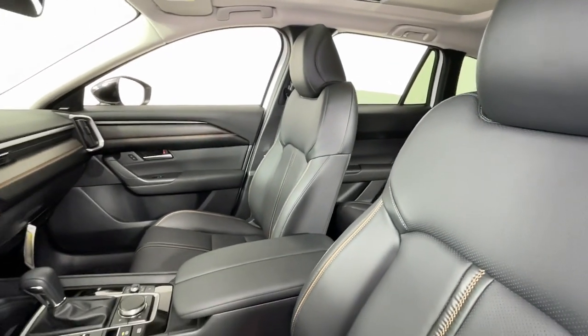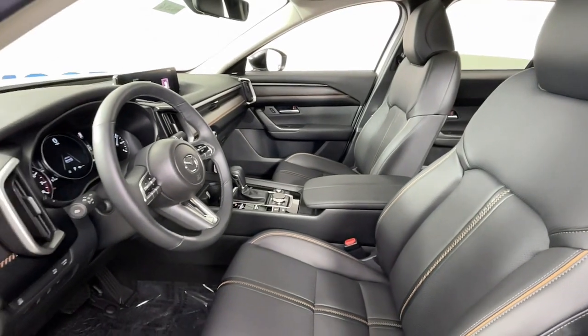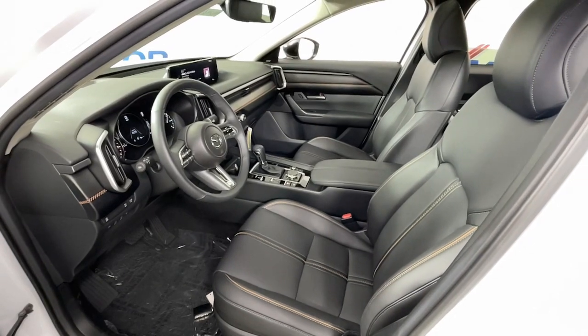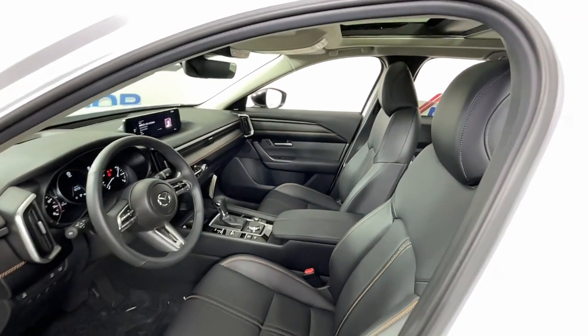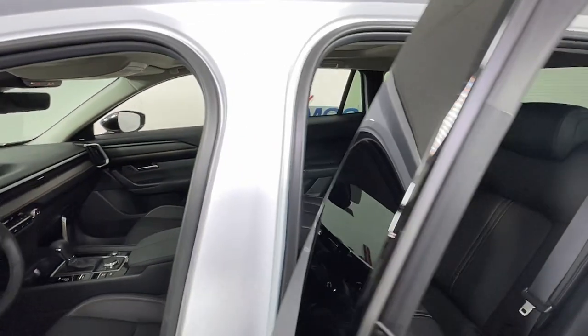Power passenger seat, power liftgate, electronic stability control, heated front seat, power driver seat, aluminum wheels, dual zone AC. Feel the satisfaction that comes with choosing quality and efficiency. Treat yourself to a test drive today.